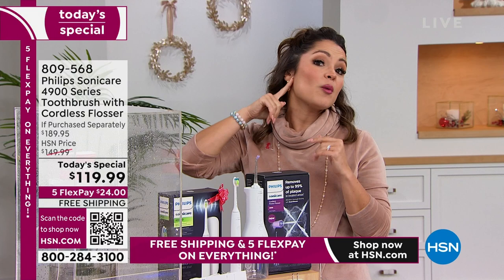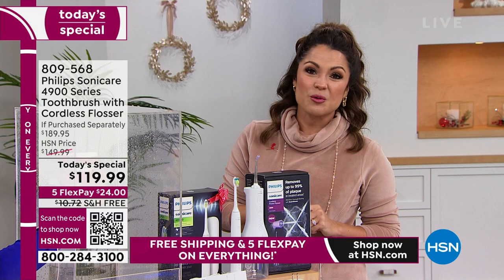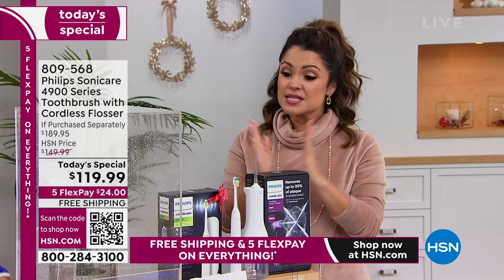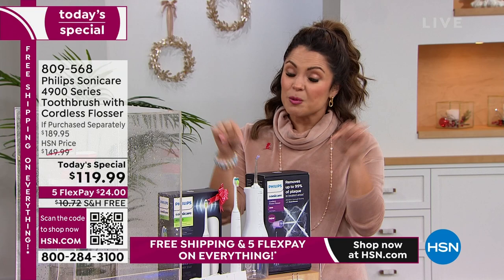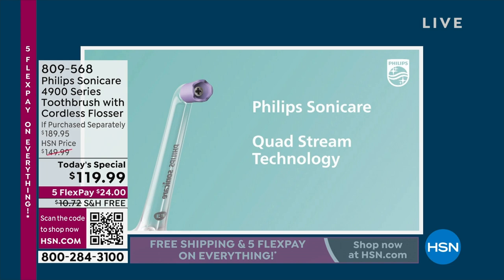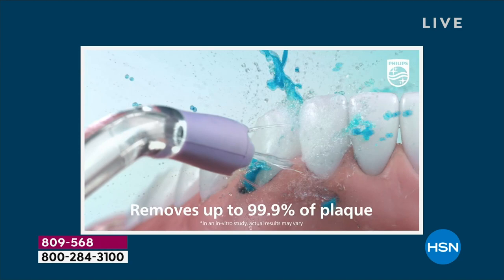We've already sold out of one color. We have this presentation and one more next hour. Free shipping, five flex pay, extended holiday returns. We have free exchanges if you got it home and wanted to exchange it for another color. Think about gifting this. With $24 on flex pay to get home — a better, healthier, brighter, whiter smile. What's better than that? See you next hour.